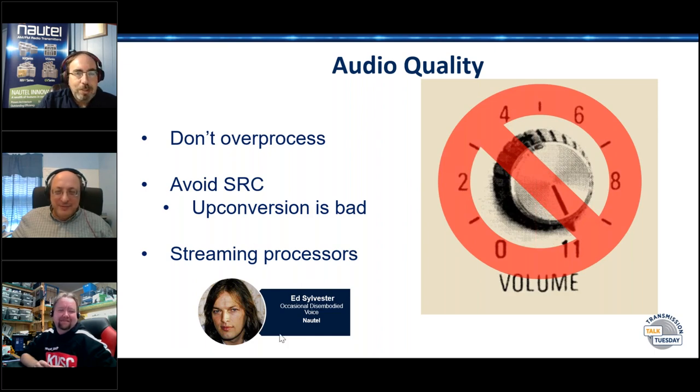Streaming processors have perceptual coding optimized for low-bitrate audio. For your HD2 and HD3, a streaming processor is better than the latest, greatest FM processor — because it is a stream. Plain and simple. Aaron Hume's station is running Stereo Tool internally in the HD multicast to process their HD2 and HD3 — stuff that's optimized with perceptual coding.